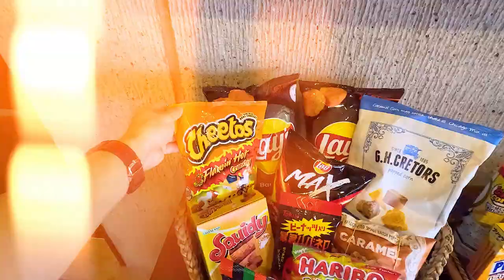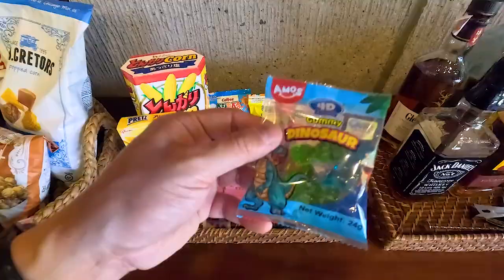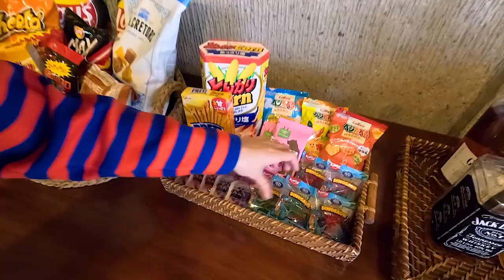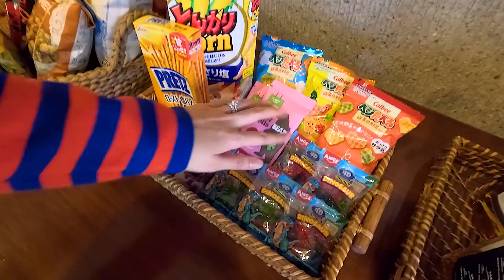Cheetos, barbecue Lays, some caramel popcorn, some Haribo candy — and this is for the kids. This is Max's favorite obviously because it's dinosaurs and it's gummy. Chips for the kids, fruit rolls, and then pretz — they also love pretz. Jelly Ace, grape and apple.